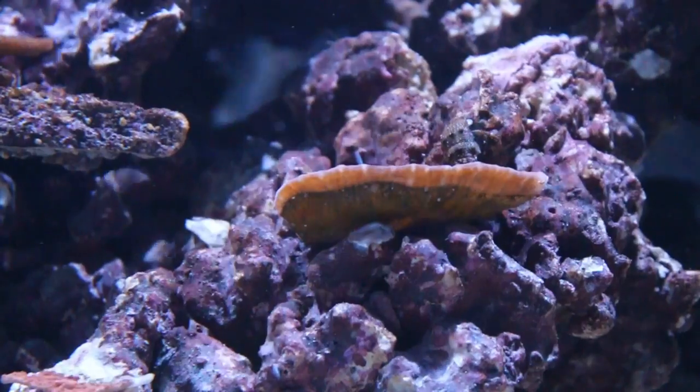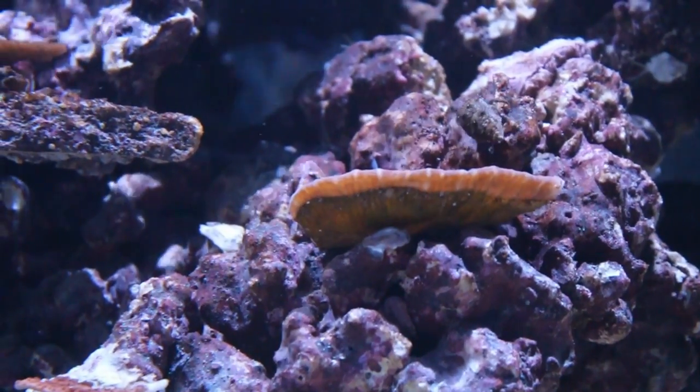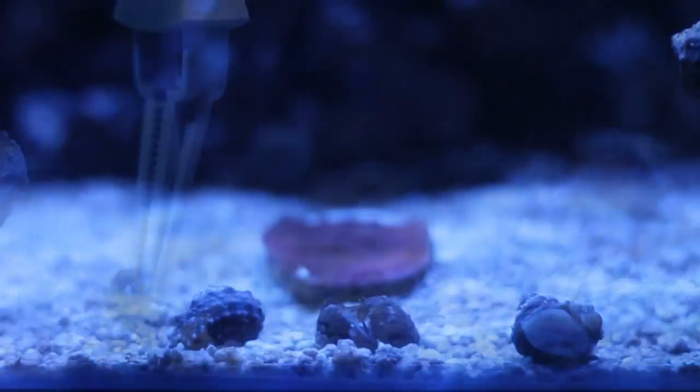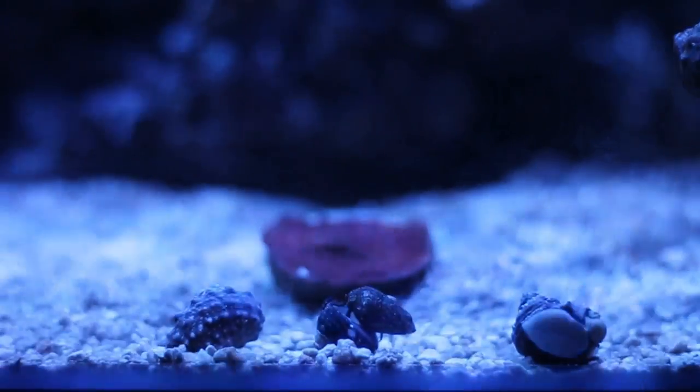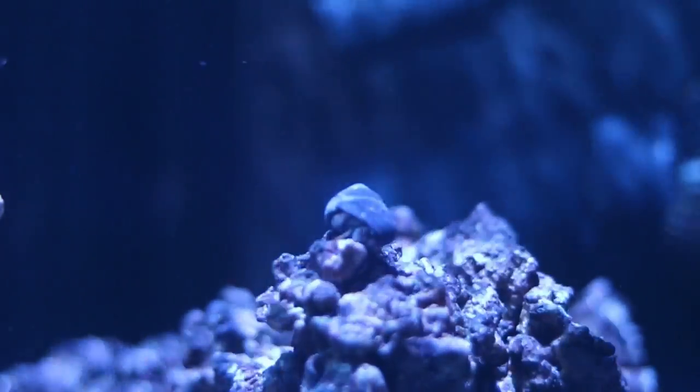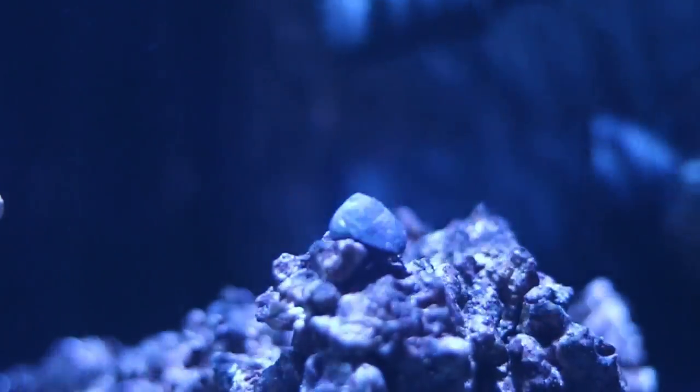Many species of hermit crabs have long, spirally curved abdomens which are really soft and leave them open to predators. To protect themselves from predators, they use salvaged empty sea shells. The cool part is that they can retract their whole body into the shell. In this case, the owner has several shells waiting for a situation just like this. He gently encourages the hermit to take the shell, and eventually Hermit accepts the new shell — once again protected in a bigger home and happy. Looking pretty stylish, I might add.